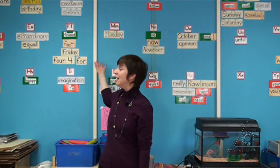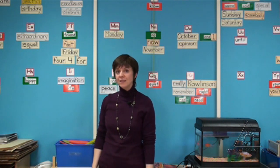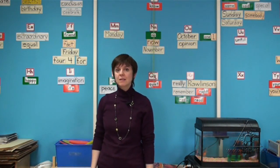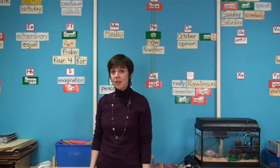This is my class WordWall. It's an alphabetic WordWall. Every week I introduce five to seven words to the students, and we work with these words quite intensely every day throughout the week.